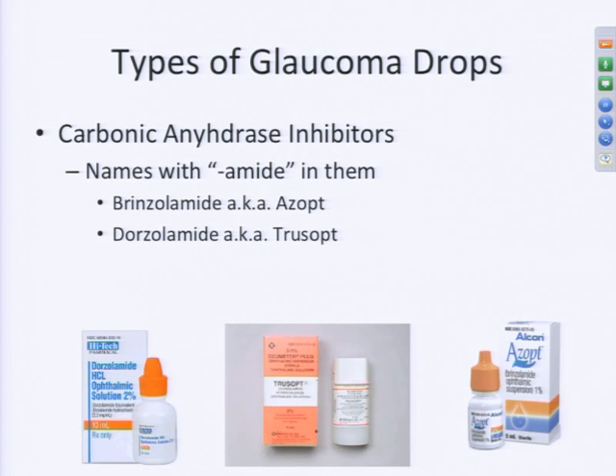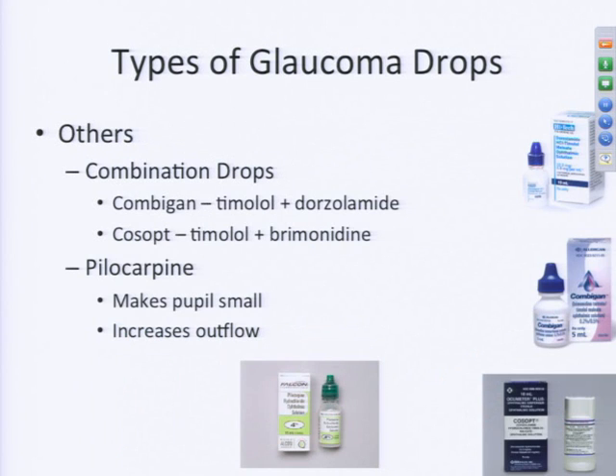Carbonic anhydrase inhibitors also decrease the production of fluid inside the eye. These end with '-amide,' such as brinzolamide and dorzolamide, and tend to have an orange coloring to the bottle or cap. There are also combination drops that contain more than one medication in one bottle — for instance, combining timolol and Alphagan — which is convenient so you don't have to put one drop in after the other. These usually have a blue-colored cap, but not always.